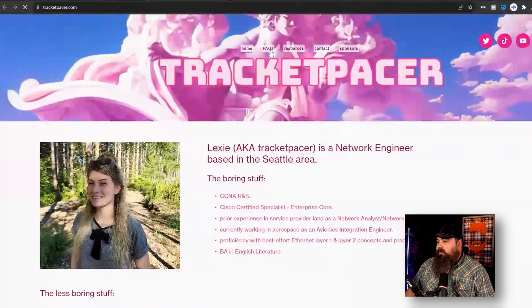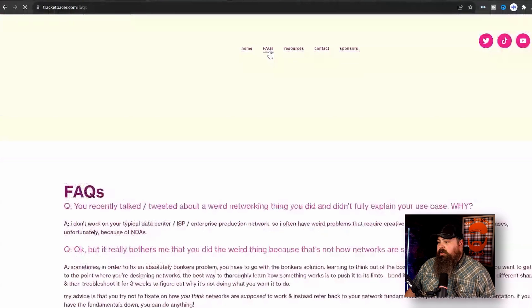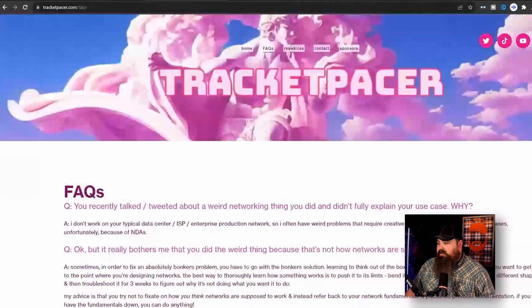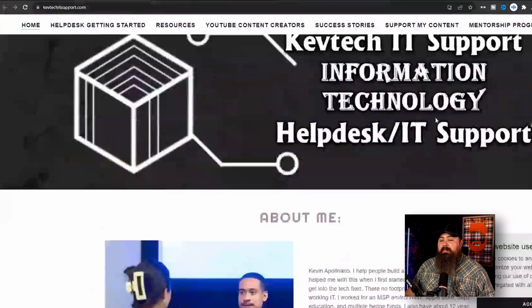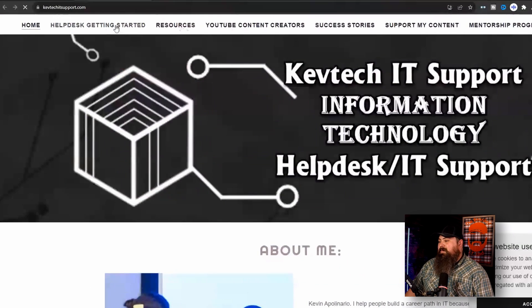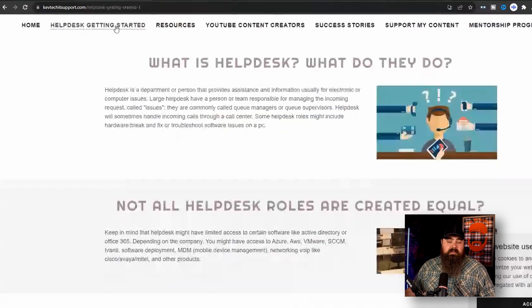Trackit Pacer is another great example of what a website could be for you — she has some facts and questions about what she does in the industry and some resources she's created. Finally, I want to show you KevTech IT Support's website. KevTech is a wonderful and inspiring YouTuber who helps people get into the tech industry, much like me. You can see he's got tons of different resources — and this could be something that not only helps you get future jobs, but could potentially help other people in the tech industry get started.